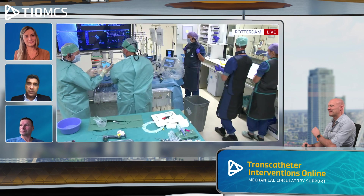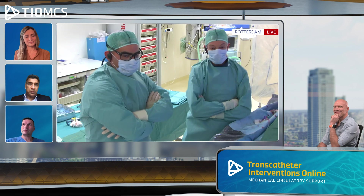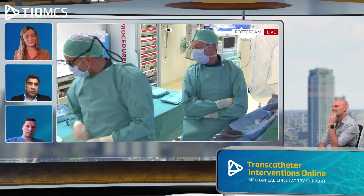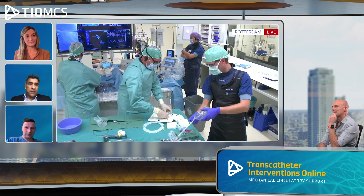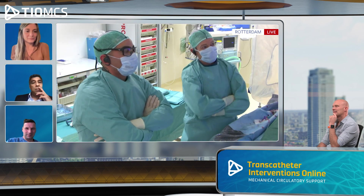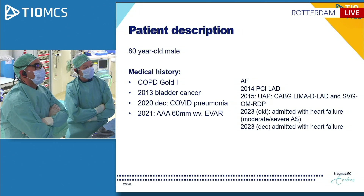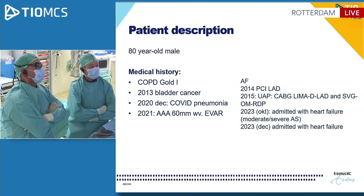We have a full team, as mentioned already: William Camille from Malta, one of our fellows. We have Alize, Marlene, Peter and Stefan to support us. And we have a patient who is an 80-year-old gentleman. Maybe we can briefly show you the slides to illustrate the history of the patient and the stuff that we are up against.